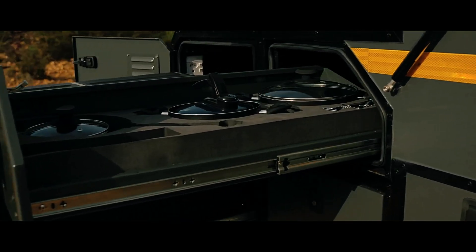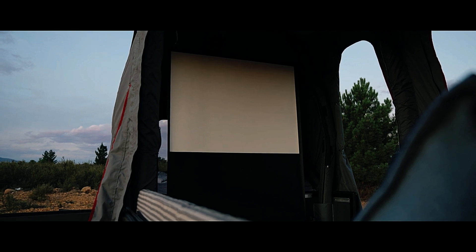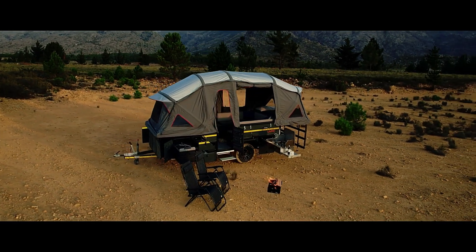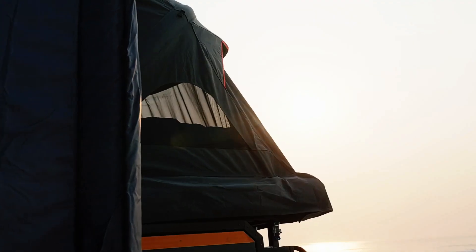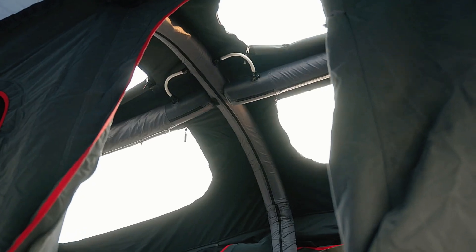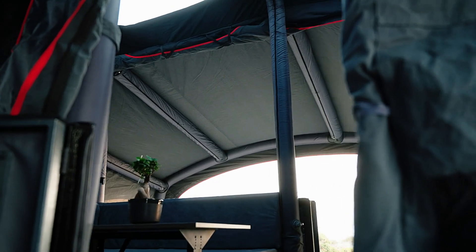For convenience, the trailer features a built-in kitchenette for cooking and an HD projection system with a 60-inch screen for entertainment, ensuring a comfortable and enjoyable camping experience. Priced at $25,100, the ALFAGO S6 blends adventure with modern conveniences, making it an excellent choice for those seeking both comfort and durability on their outdoor trips.